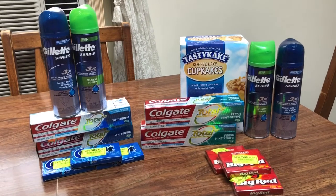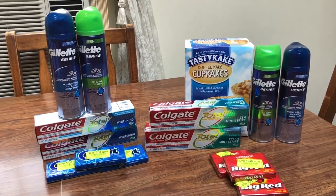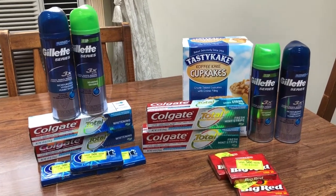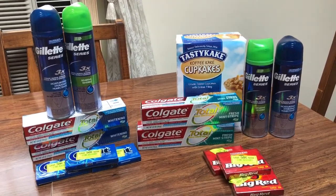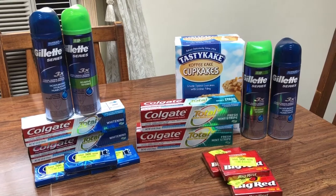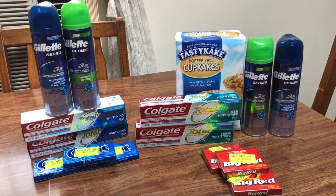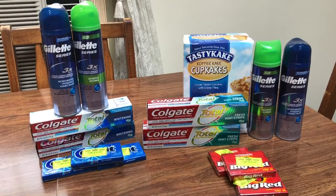I was going to do the CoverGirl but it ended up not being a moneymaker, so I decided not to do that. There's also some Conair and Scrunchie clearance working for the $5 — I think it's buy three, get back five — but my store didn't have any clearance, so I didn't do that either. This is probably all I'm going to do this week.